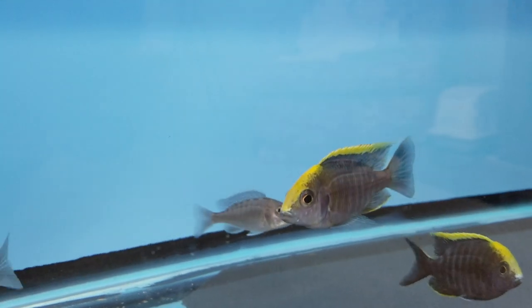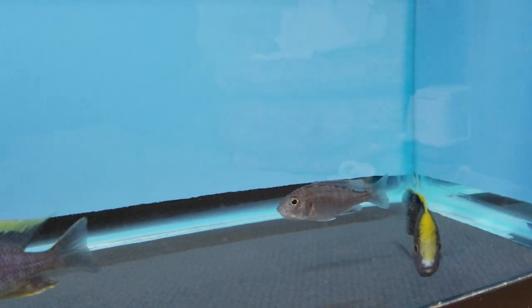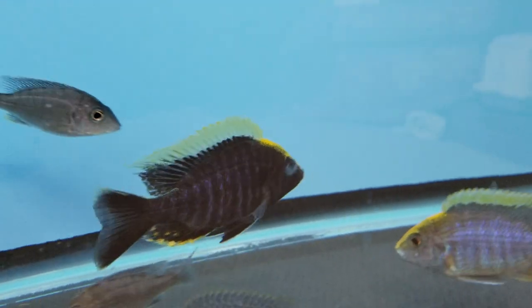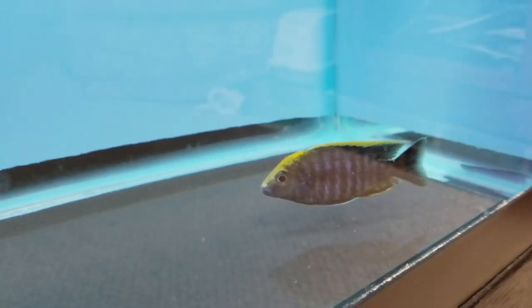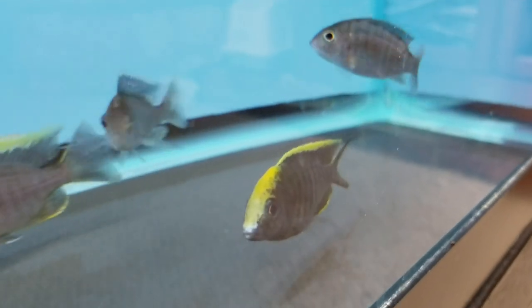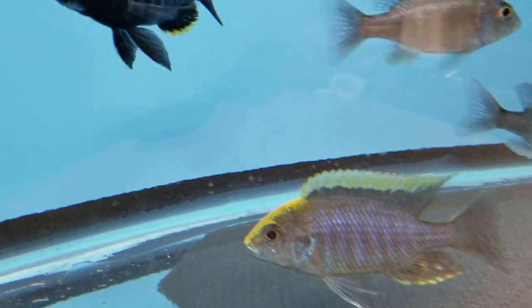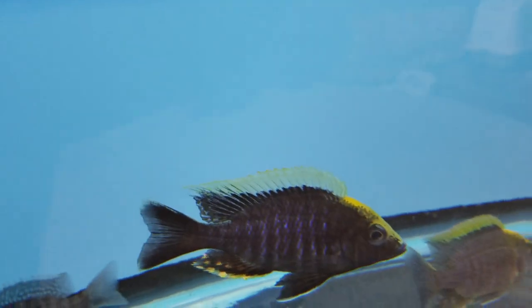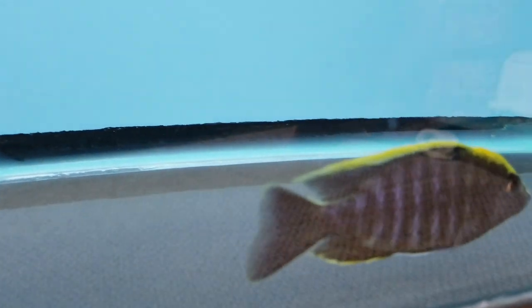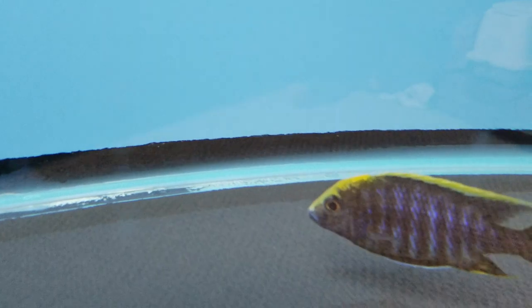Down here we've got some Olenakarra Mailandi Eccles Reefs — beautiful sulphur heads on these males. We don't have many males in this lot but these guys make beautiful breeding fish. Some of the females here as well. So those are our Mailandi Eccles Reefs.